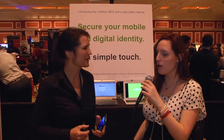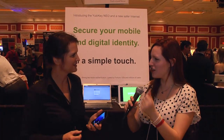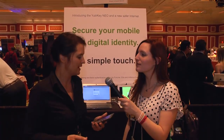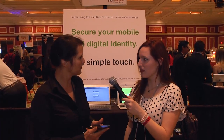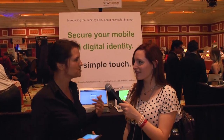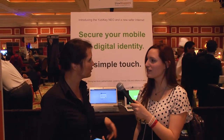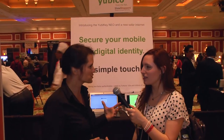What services can we expect to be available? If you combine it with a password manager, you can use it with any service that has a username and password today. We also provide an open source component, so you can use it with WordPress or Drupal or a range of other open source software.